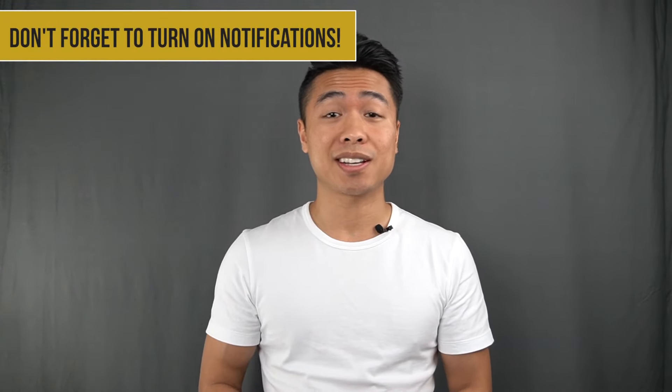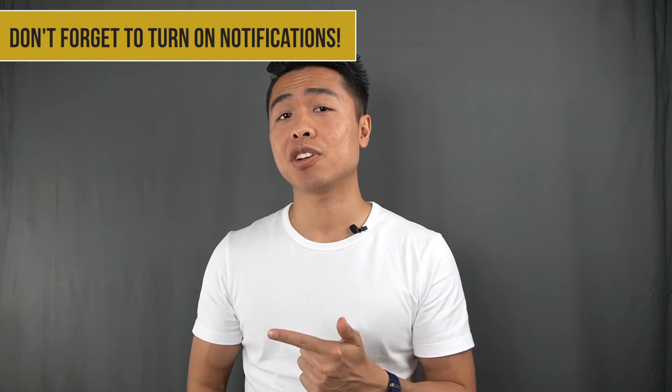I recently put together a review of these polo shirts, so if you want to take a look at that, I'm going to link it right here and down in the description. Well, that's all we got for this video. If you liked it, please give it a thumbs up, and if you are new here, consider subscribing — I put out new videos like this weekly.